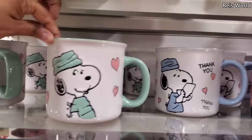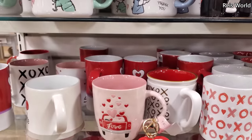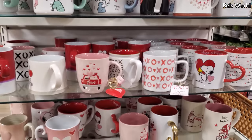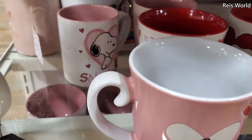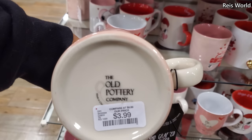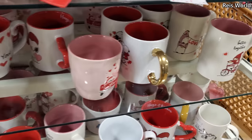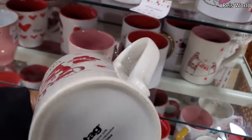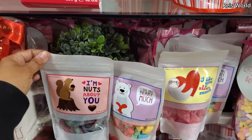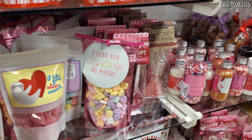More Snoopy mugs — this one in green — these are five dollars. Love XOXO — we've seen that one. And 'Hot Stuff' and 'In Love' on top. Then we have Snoopy and Woodstock in the back. These are four dollars by the Old Pottery Company. 'Better Together' and plenty of candy designs — 'I Love You Very Much,' 'I'm Nuts About You' — these are four dollars. 'I Love You So Mochi' — little candy heart.